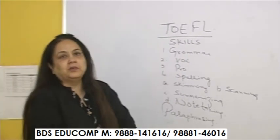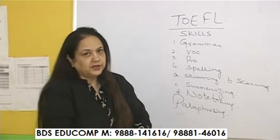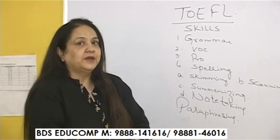Second comes vocabulary — the kind of words you are using in TOEFL, mainly in the writing task and even in the familiar speaking topics. The words have to be quite appropriate.